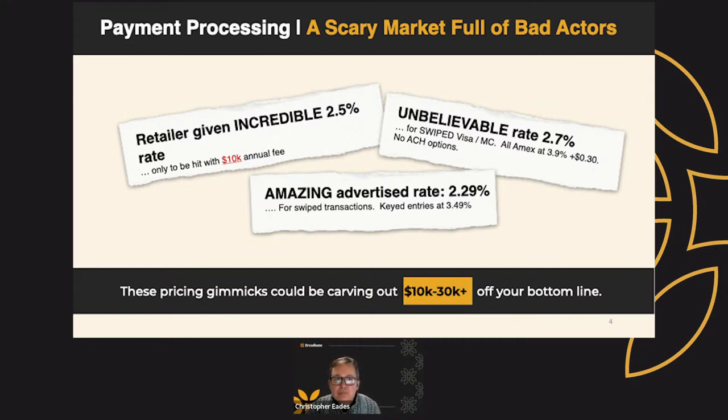We did a little investigation. We had a retailer given a 2.5% rate — really, really good. Unfortunately, when we scrutinized the statements for a year, we found a $10,000 fee. Another dealer was quoted 2.7%, but it was for only swiped Visa and MasterCard. Her Amex was a 3.9% fee with $0.30 per transaction. Lastly, another dealer had an amazing quoted rate of 2.29%, but we found that's only for swipe transactions. His keyed entries, which he did 90% of, were 3.49%. These pricing gimmicks can really carve a bunch of money out of your bottom line.